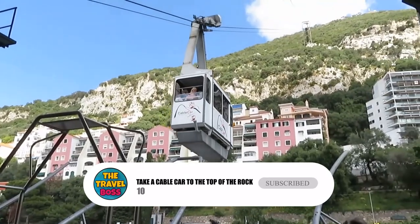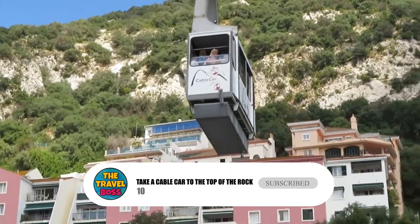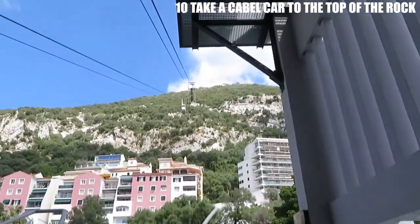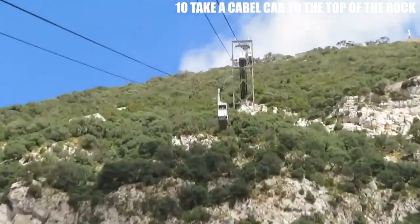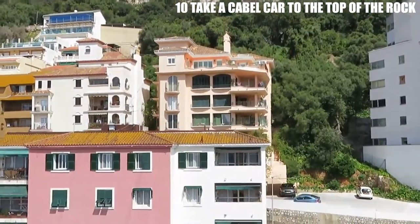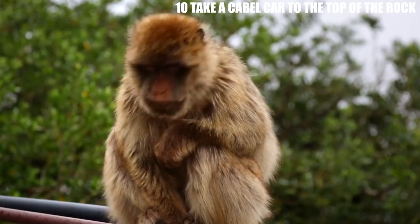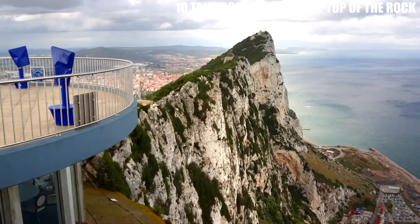Number 10: Take a Cable Car to the Top of the Rock. No visit to Gibraltar is complete without a trip to the top of the Rock, the highest point on the peninsula. The best way to reach the top is by taking a cable car ride, which offers stunning views of the Mediterranean Sea and the surrounding landscape. Once at the top, you can explore the historic fortifications and see the famous Barbary macaques, the only wild monkeys in Europe. Be sure to bring a camera to capture the breathtaking views.